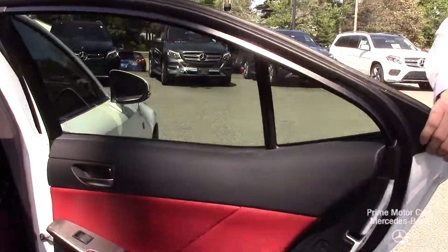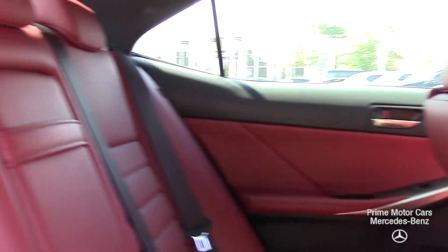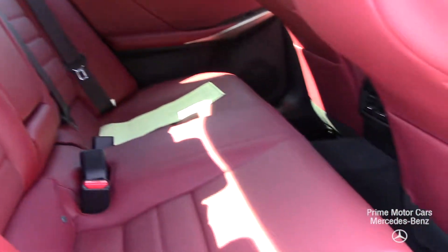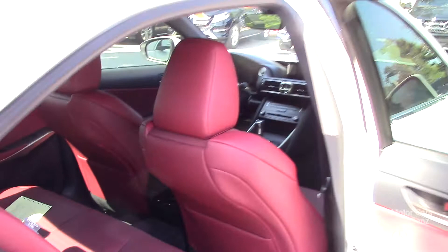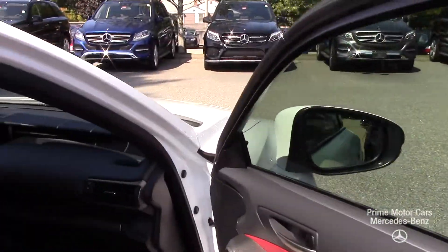Taking a look at the interior, this is where we get to see that rosia red leather throughout the vehicle. Absolutely phenomenal contrast with the white — looks incredibly sporty. It's in perfect condition. You'll see a little bit of this carbon aluminum style trim and it moves through the vehicle as well.